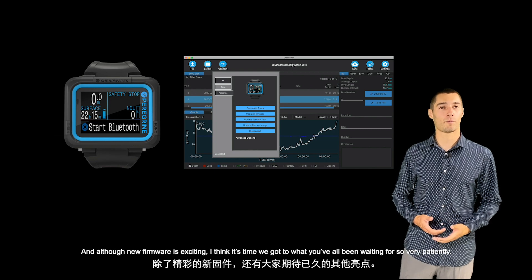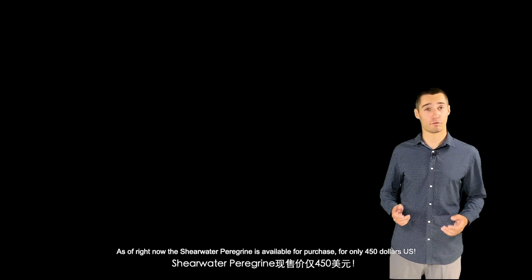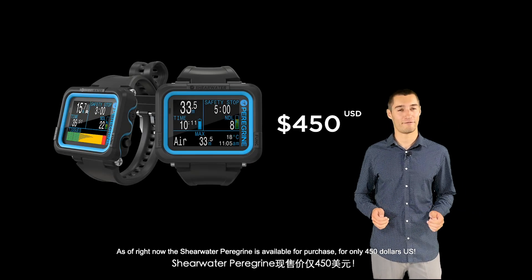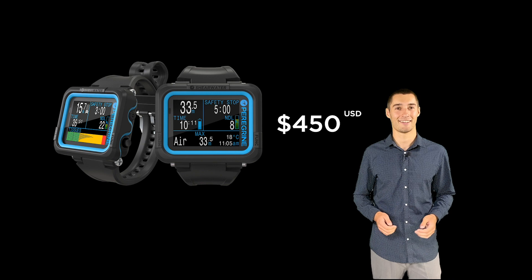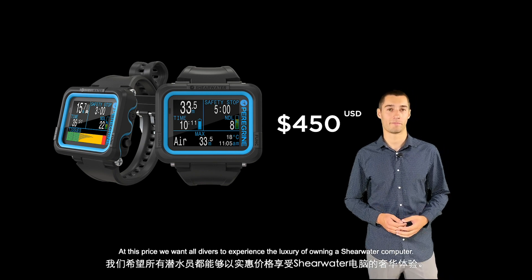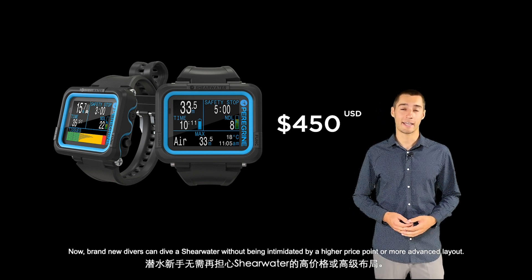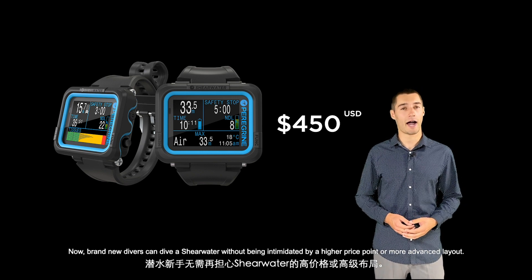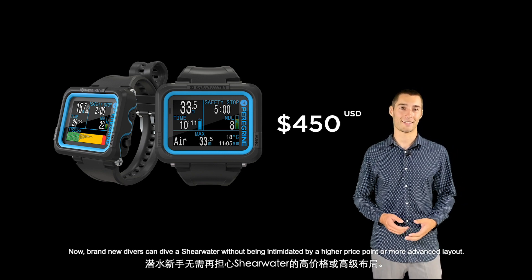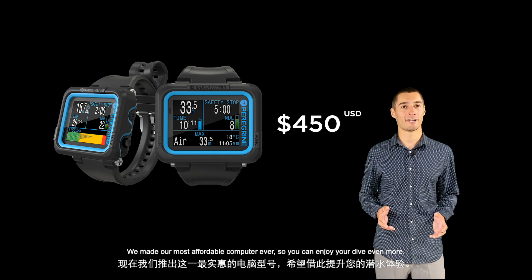Although new firmware is exciting, I think it's time we got to what you've all been waiting for so very patiently — the price. As of right now, the Shearwater Peregrine is available for purchase for only $450 US. At this price, we want all divers to experience the luxury of owning a Shearwater computer. Brand new divers can dive a Shearwater without being intimidated by a higher price point or more advanced layout. We made our most affordable computer ever so you can enjoy your dive even more.